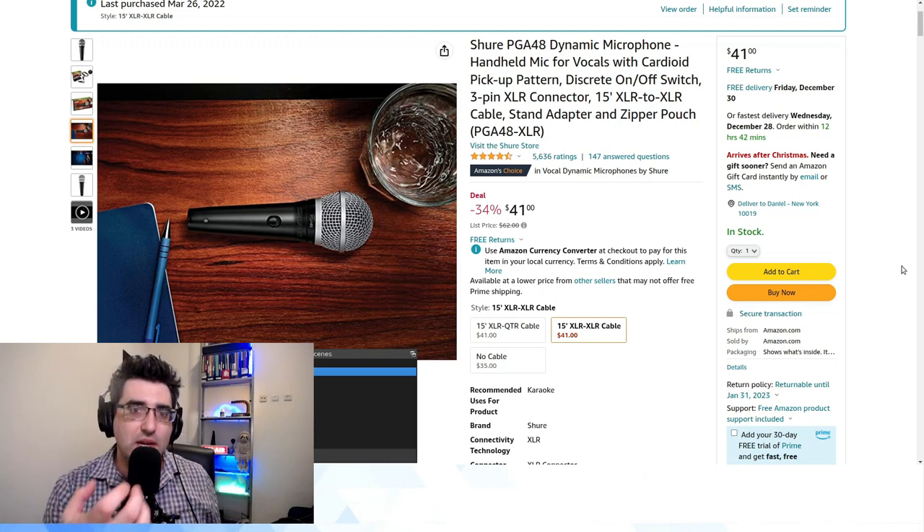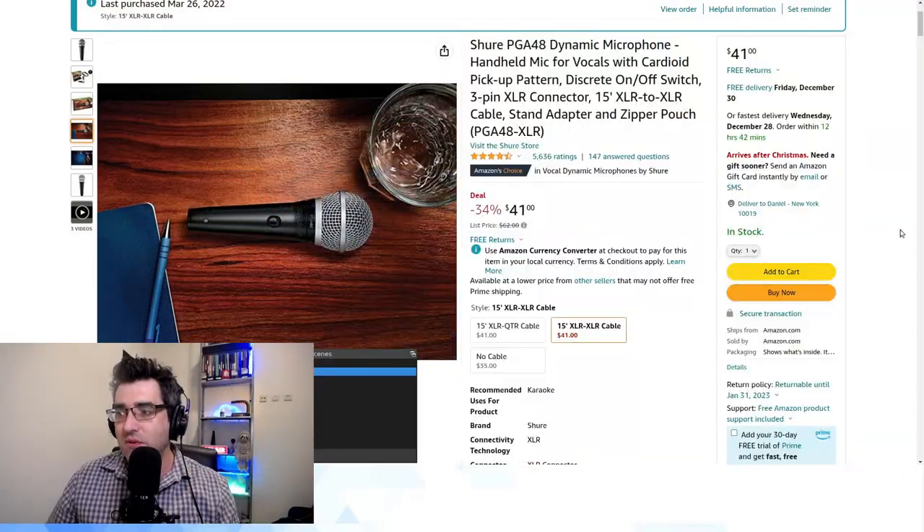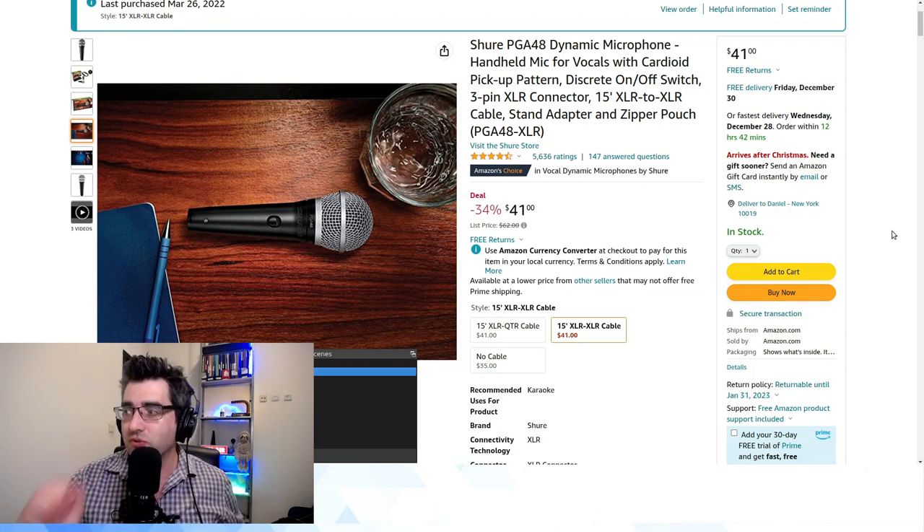My pro camcorder, which I shoot all my videos with now — the Canon XA40 — has two XLR ports, so you don't actually even need a mixer in order to capture two wired XLR mics directly into the camcorder. That's what I bought two of these microphones for.